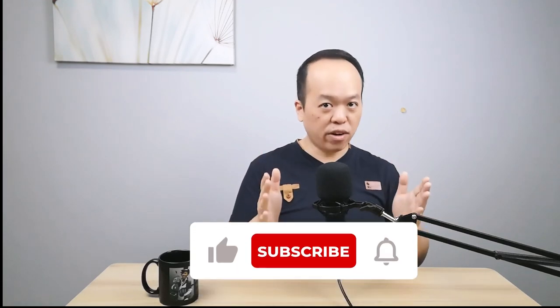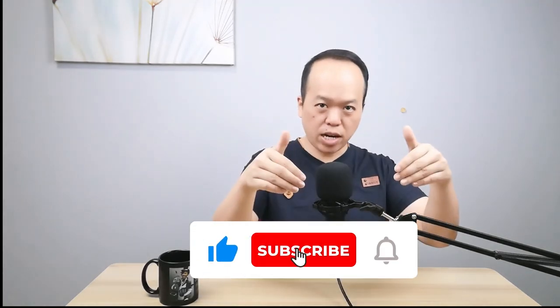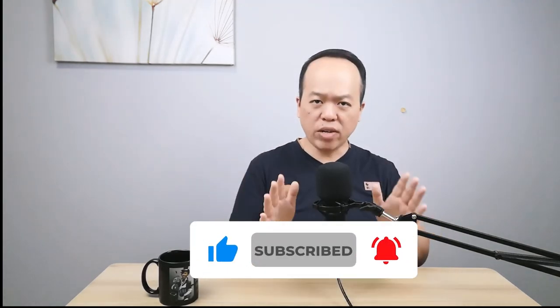I hope the CARE blueprint can help to amplify your customer retention and bring you success in business. If you enjoyed watching this video, don't forget to give me a like, subscribe to my channel, and leave me a comment to share whether this CARE blueprint is useful for your business. Thanks for watching and I'll see you in my next video.